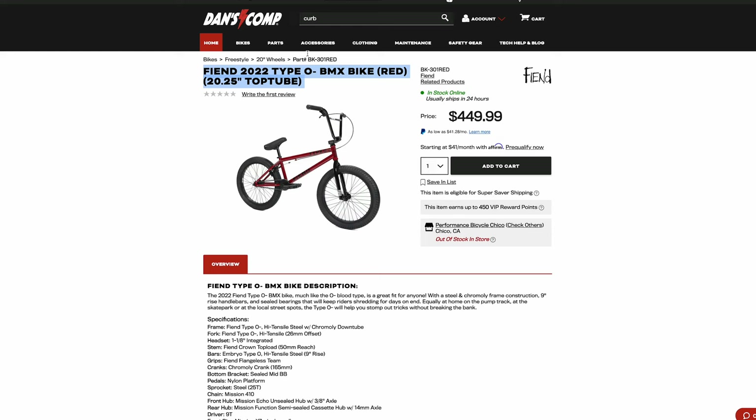And if you're looking at the Fiend Type O Minus, you could spend $50 more and get the Kink Whip, or you could get the Fly Proton. There are so many better options for the same price. The Fly Proton is very close to $400 — I think it's $489 — and it's much better quality than the Type O Minus.